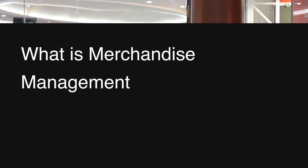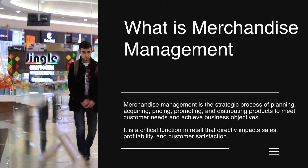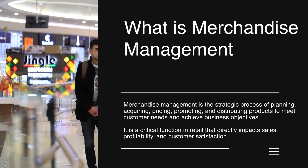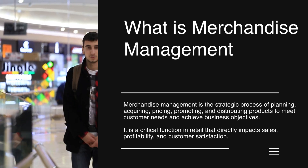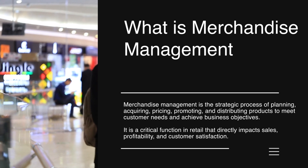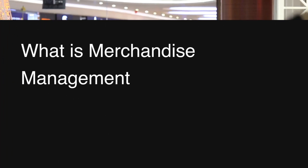What is merchandise management? Merchandise management is the strategic process of planning, acquiring, pricing, promoting, and distributing products to meet customer needs and achieve business objectives. It is a critical function in retail that directly impacts sales, profitability, and customer satisfaction.